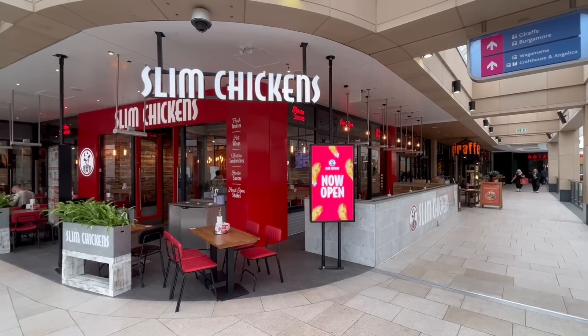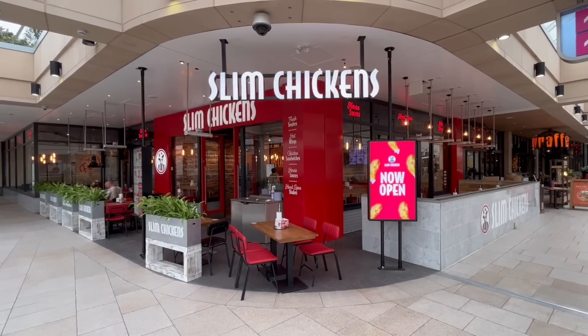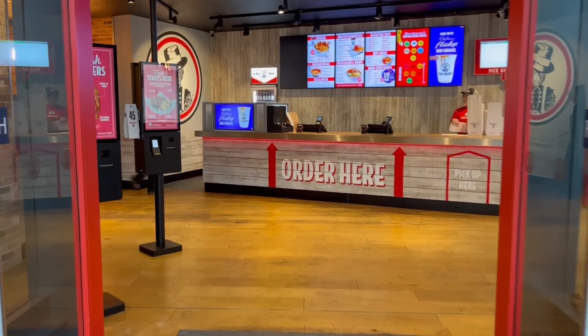This one is located in the Trinity shopping centre and is only a couple of months old. So what better time to come and try out the chicken and see what it's like. Let's head in.